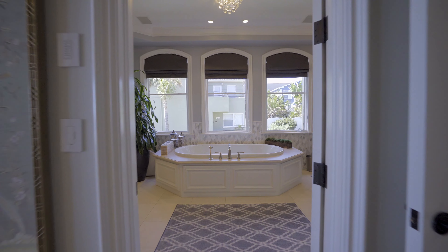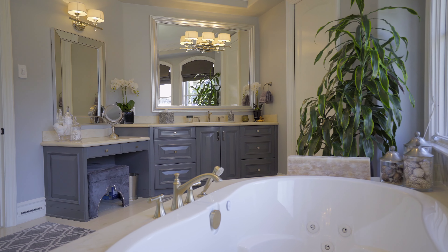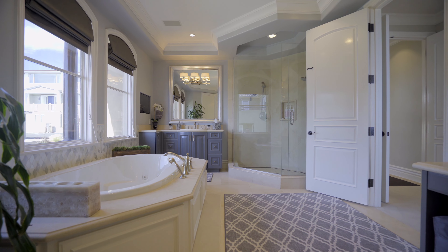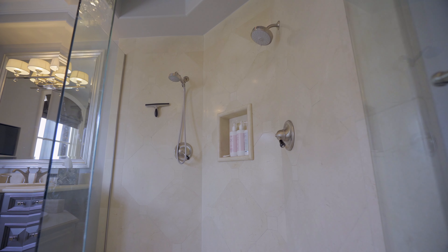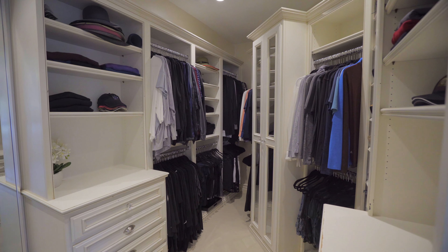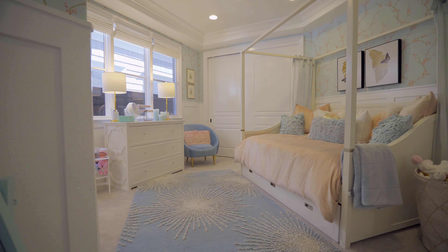The luxurious Master Bathroom centers around an oversized jetted soaking tub framed by a Crema Marfil tub deck. His and hers vanity areas are topped with Crema Marfil counters, and a separate walk-in shower features multiple shower heads. Walk across the hall into the dressing closet, finished with a custom organization system that includes built-in dressers, shoe displays, handbag and suit cabinets, and a floor-to-ceiling dressing mirror.